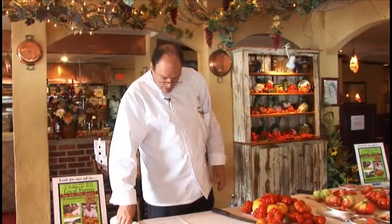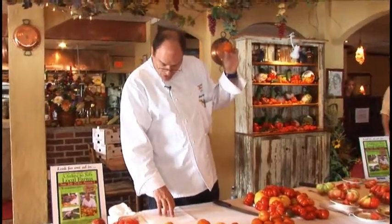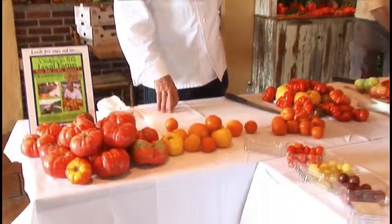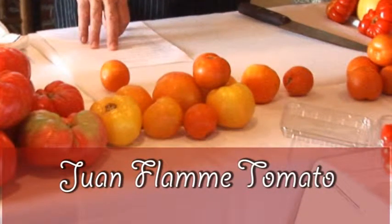The Juan Flamme is another one. This is a solid orange color, golf ball size, with a nice tomato flavor. It's an old heirloom tomato that comes from the south of France.